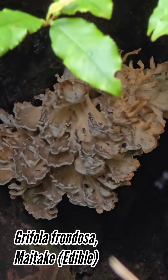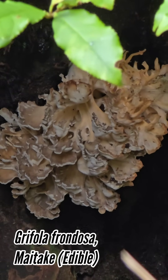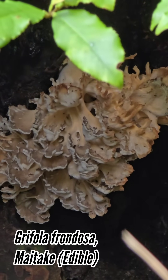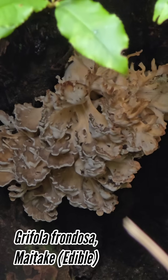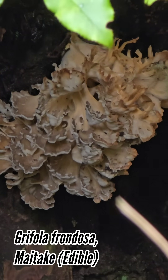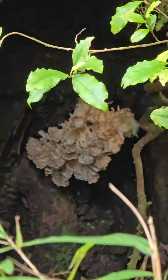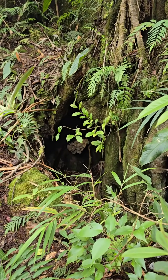It's Grifola frondosa — I assume it's frondosa. It might be a different species. We are at 9,300 feet in the cloud forest of central Costa Rica. It's a choice edible, but more interestingly it's the ecology of it. You can see the flies are liking it too. It's a beautiful fruiting body of a fungus.